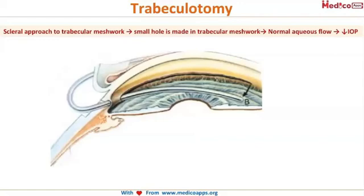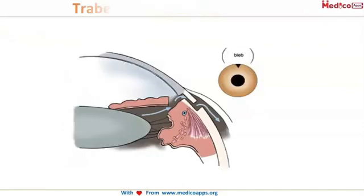Trabeculotomy is more common in India because the approach is scleral. The cornea-angle is approached through the sclera, so there is nothing to do with the cornea — hence it is preferred. A small hole is made in the trabecular meshwork so that the aqueous can flow out. In goniotomy the hole is made in Barkan's membrane, whereas in trabeculotomy the hole is made in the trabecular meshwork.